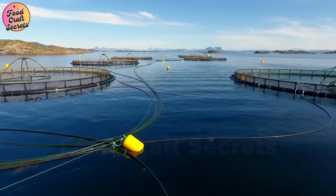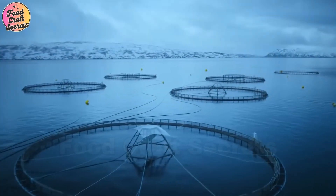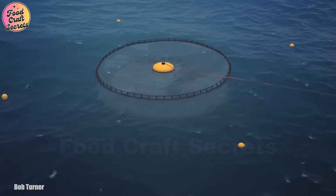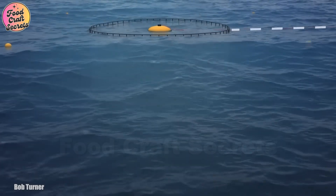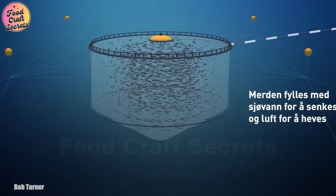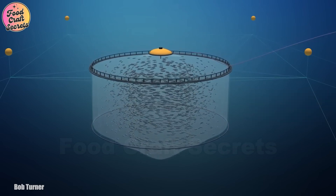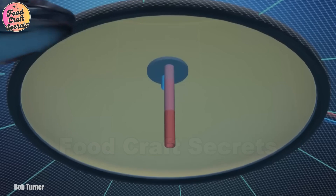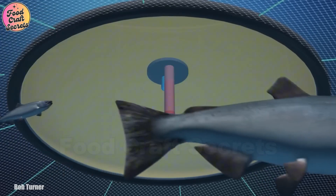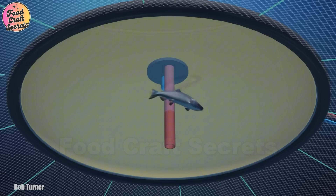After a few weeks, as the yolk sacs deplete, the young salmon begin to swim toward the surface. This marks a significant transition from the larval stage to juvenile fish. They start feeding on external food sources such as microscopic organisms and specially formulated nutrient-rich feed provided by experts. To ensure even growth, the salmon are transferred to larger rearing tanks, where a continuous flow of water simulates the natural currents of rivers.